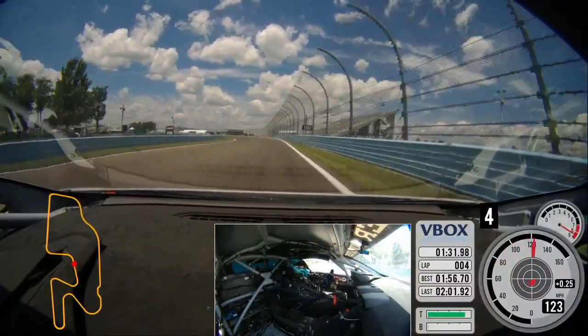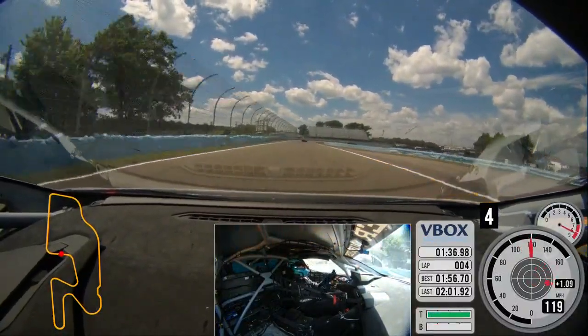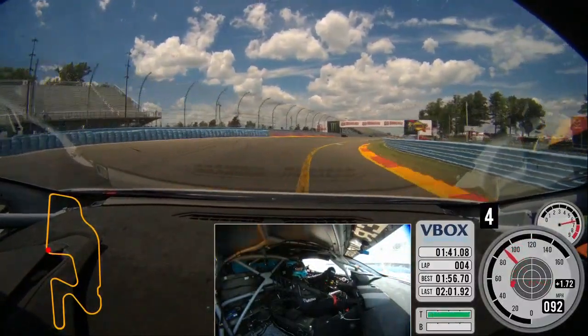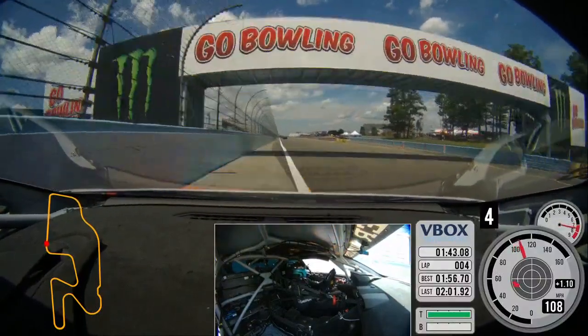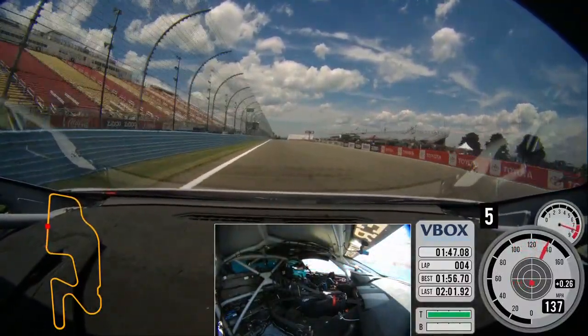Final two corners coming up ahead. Small brush of the brakes, quickly back into the throttle, eating up some of the curbing on the right-hand side. Final corner, straight line hard brake — tricky one — rolling back into the throttle as quickly as possible, tracking all the way out towards the left. That's one lap around Watkins Glen.